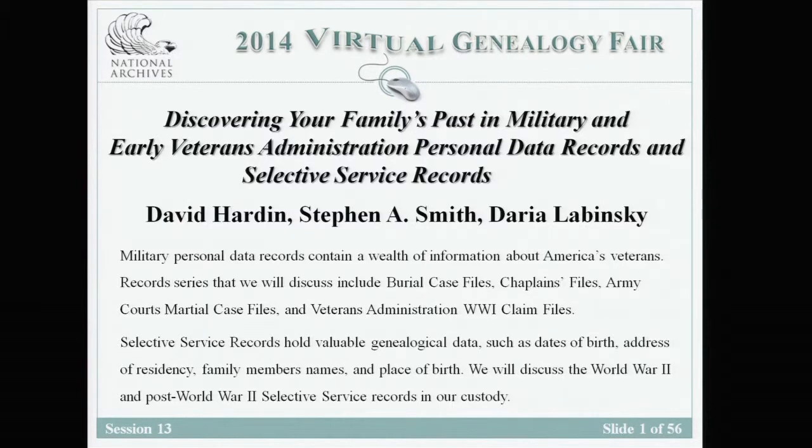Good morning. My name is Rebecca Sharp and I'm an archive specialist providing reference guidance at the National Archives in Washington, D.C. You can submit your questions for a speaker via Twitter using hashtag GenFair2014 or through YouTube chat. The lectures will be recorded and available on the fair website by the end of November. Lecture number 13 is entitled 'Discovering Your Family's Past in Military and Early Veterans Administration Personnel Data Records and Selective Service Records.'